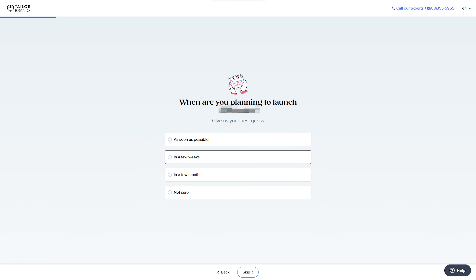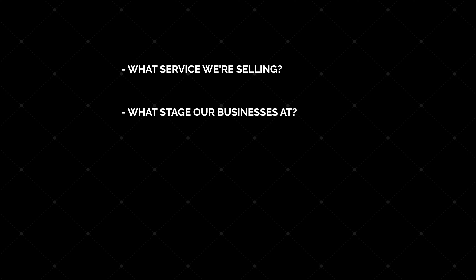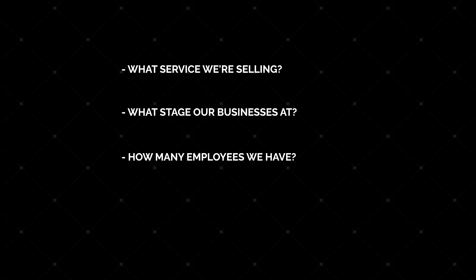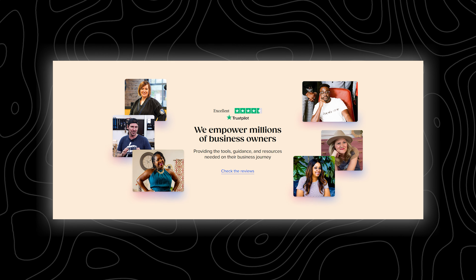The third and final step is to answer a few basic questions they have about your business. They ask things like what service you're selling, what stage your business is at, how many employees you have, and then finally your contact details. And that is basically it — Tailor Brands will then start the LLC formation process and the team of experts will guide you through each and every step of the way.